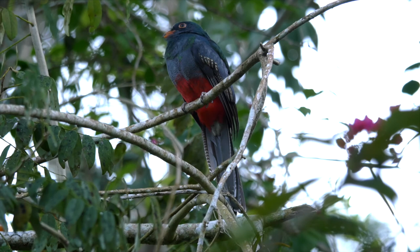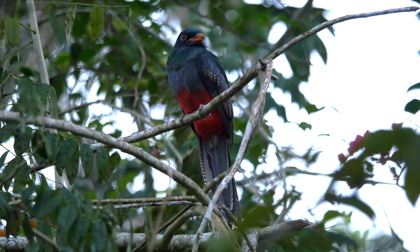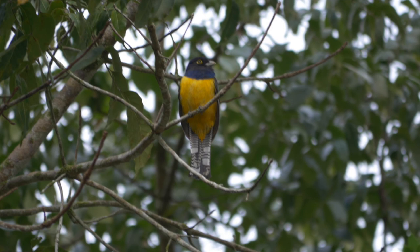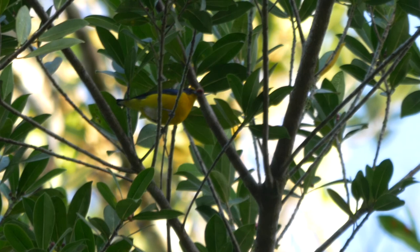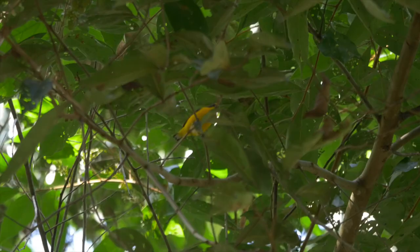On occasions an immature male would put in an appearance. The green feathers of adulthood were just starting to come through on the breast and crown, along with the vermiculated pattern on the wings. Another infrequent visitor was a male gartered trogan, also called violaceous trogan when lumped with the Amazonian trogan from South America. A different range of species, such as this yellow-throated euphonia, preferred a fruiting fig tree behind the feeding station.